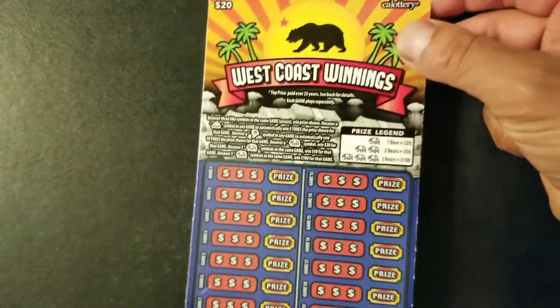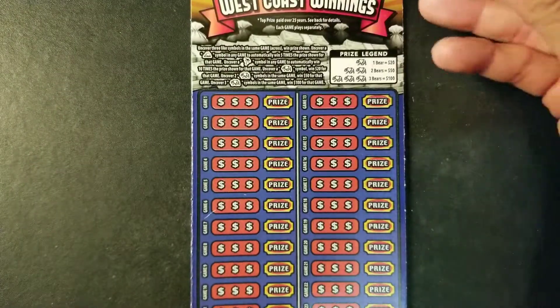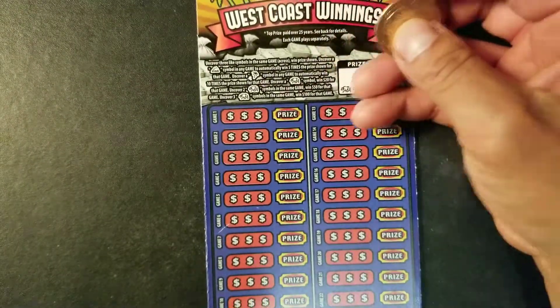So hopefully we can find something in this ticket. I have a feeling that this is going to be a winning ticket. This is ticket 9, by the way. So let's start scratching this ticket and see what we have in this West Coast Winnings.